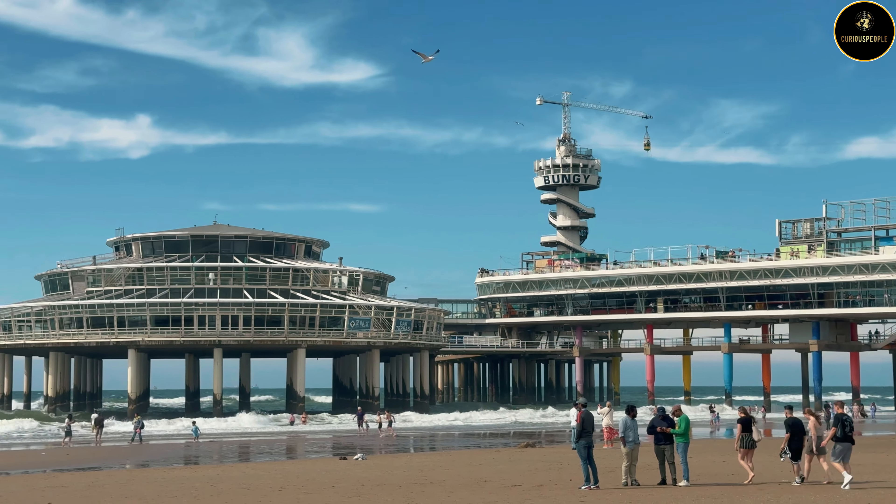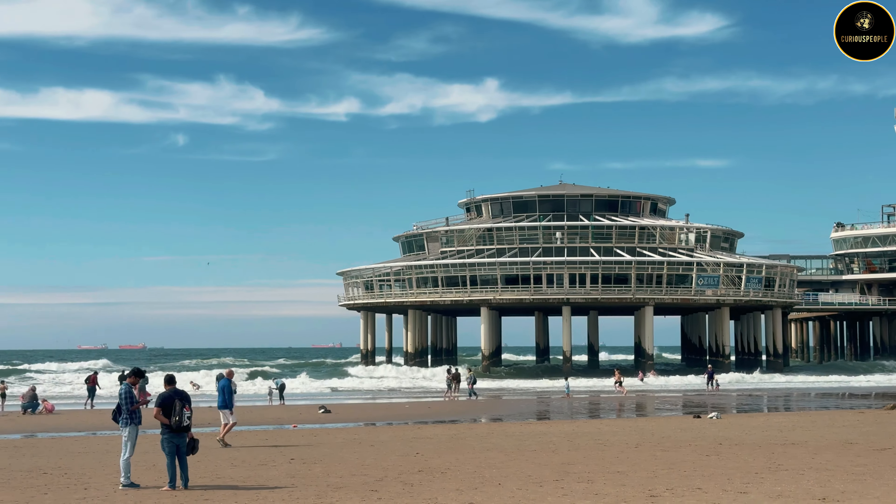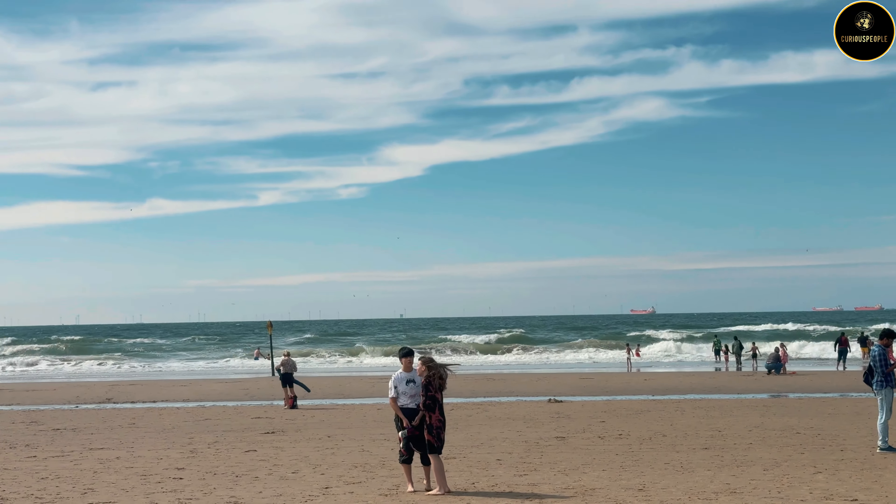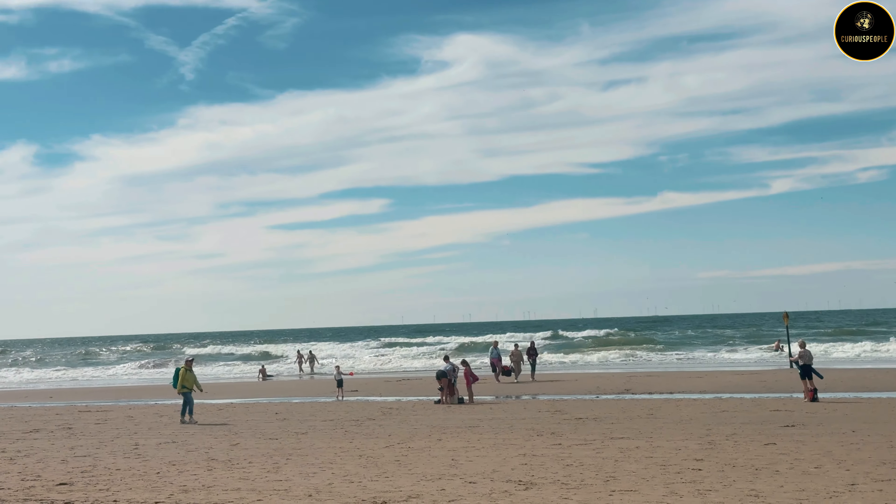This beach has a vibrant atmosphere, beautiful sandy shore, and fun activities. So let's explore here.